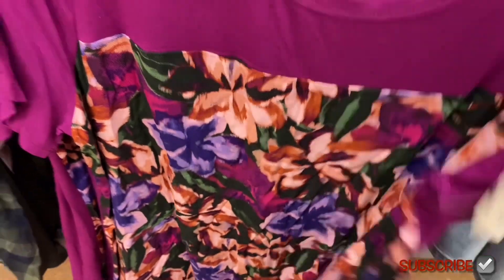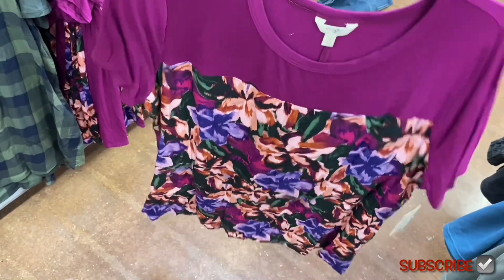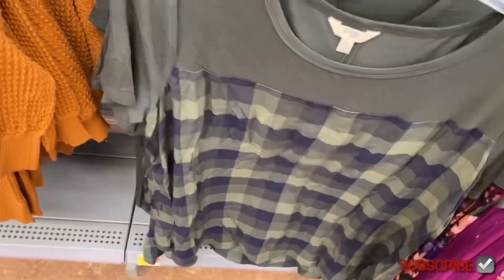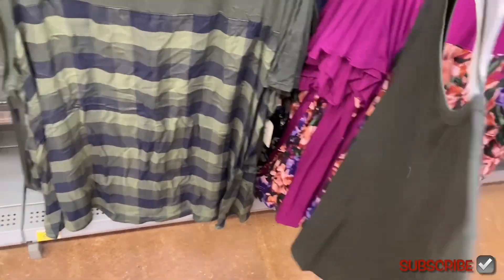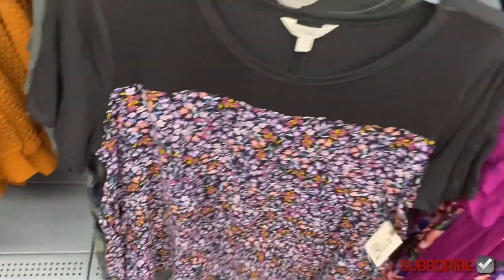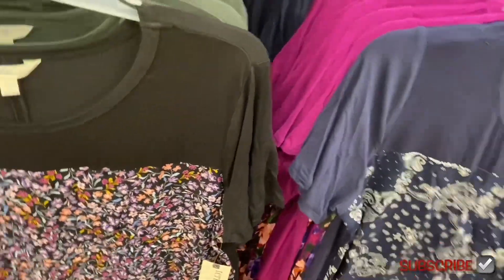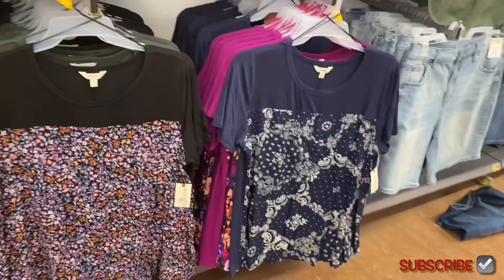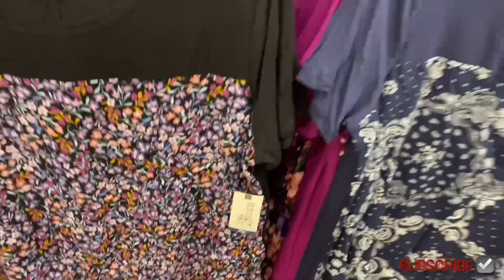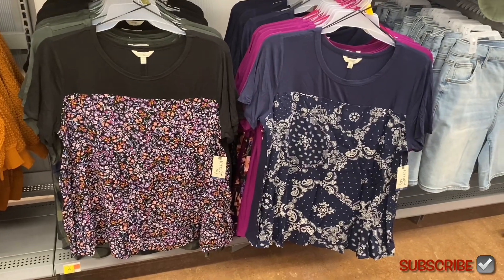These mixed media tops are solid on top and floral print below — also solid on the back. There are four options total, including a bandana print which is trending. They have these in Plus Size as well.